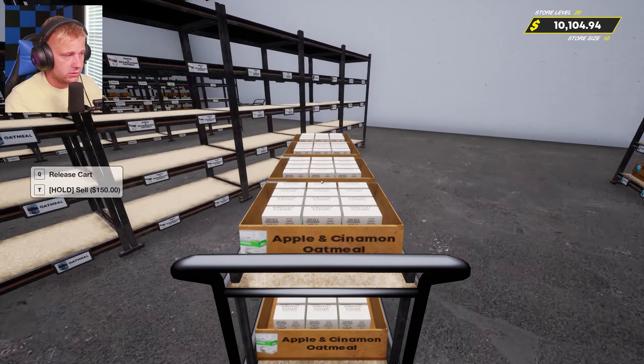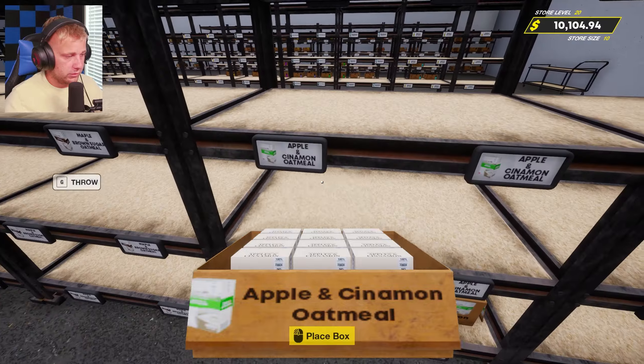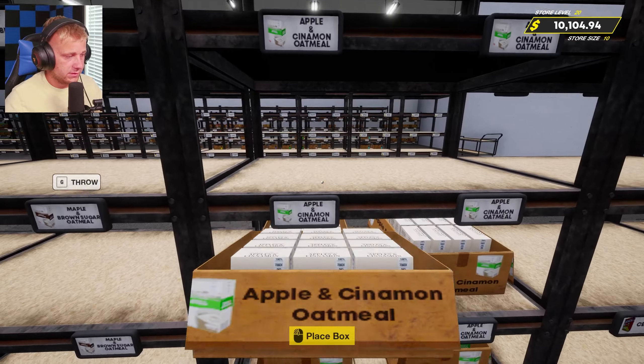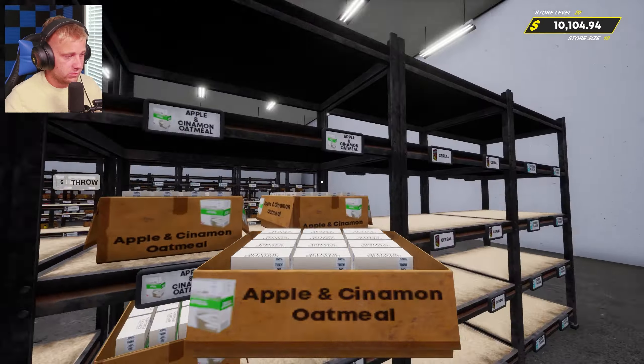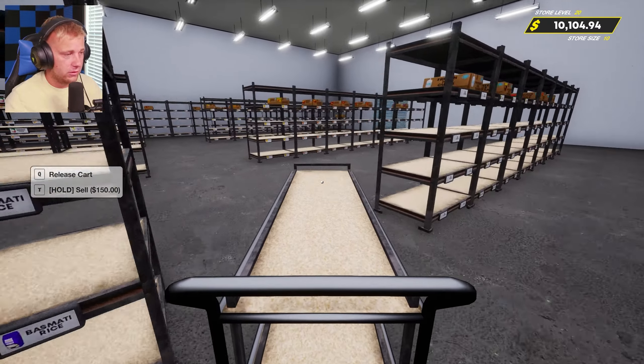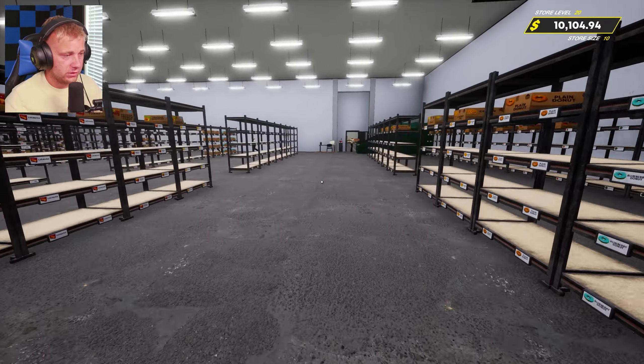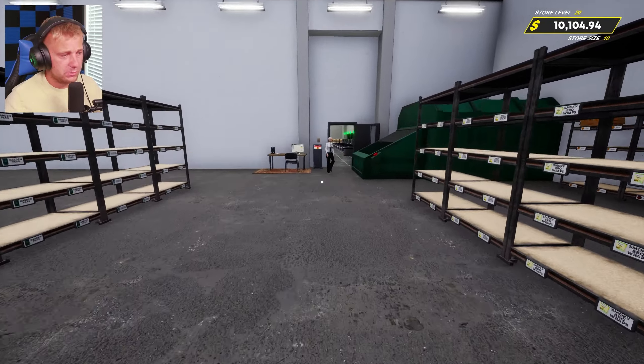I'll try to remember to do that sometime soon to make sure we're all good on our pricing. Here's our oatmeal — let's get all of this placed in here. It feels so nice to have the storage room actually organized now and get some items stocked in here and make use of the organization of everything.